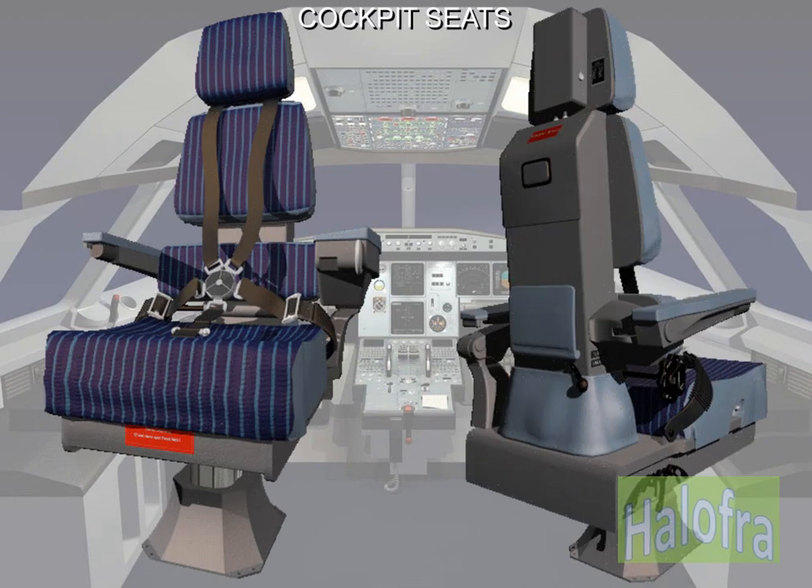The cockpit is equipped with adjustable seats for two crew members, a third occupant seat and, depending on the configuration, a folding seat for a fourth occupant. Various furnishings and equipment are fitted in the cockpit for the comfort, convenience and safety of the occupants.